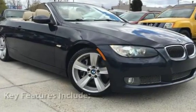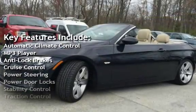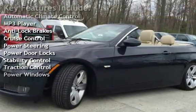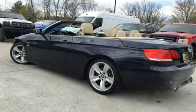Key features include automatic climate control, MP3 player, anti-lock brakes, cruise control, power steering, power door locks, stability control, traction control, and power windows.